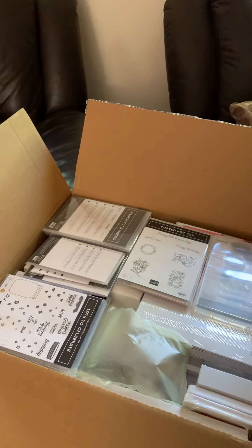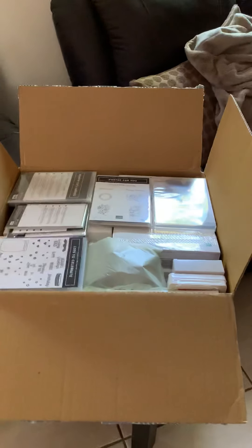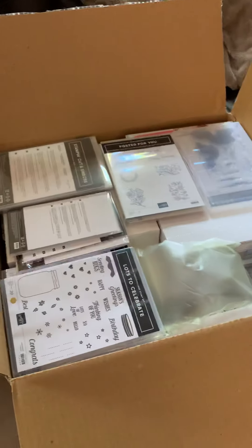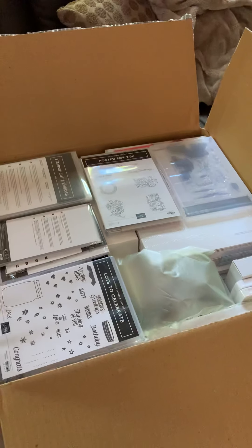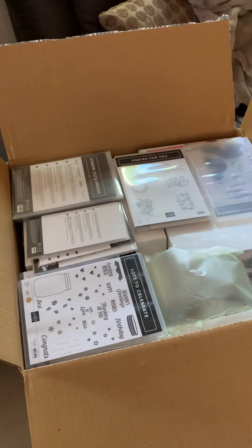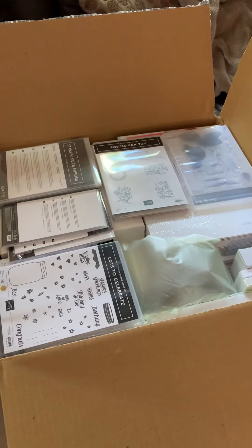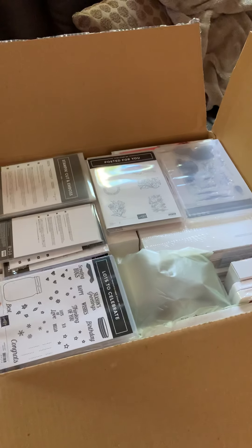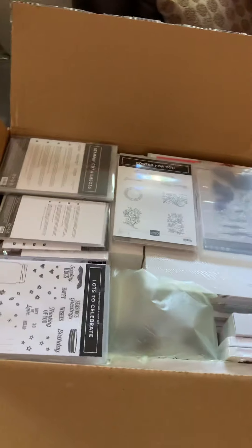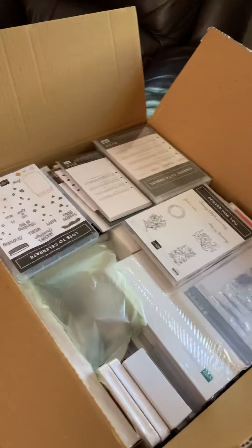Hi guys, something exciting happened this morning. Have a look at this — the postman came. I'm guessing it was a courier. Thank goodness for couriers, I say. I only put my order in two days ago, three days ago possibly, and look what's arrived. This would have to be the quickest parcel I've ever got from Stampin' Up! Can you see anything in there that you might like to play with?